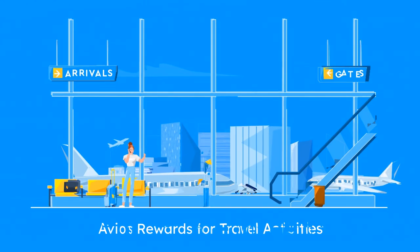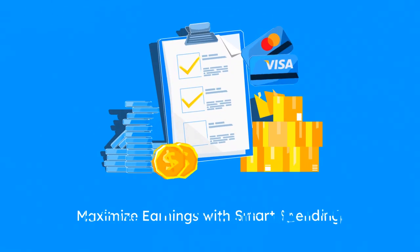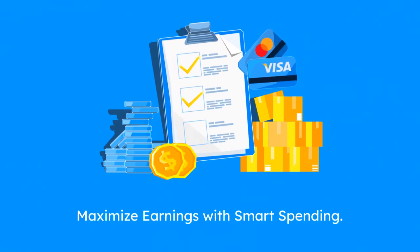Earn Avios by booking hotels, renting cars, or dining at partner restaurants. To maximize earnings, plan your spending, take advantage of promotions, and use the right credit card.